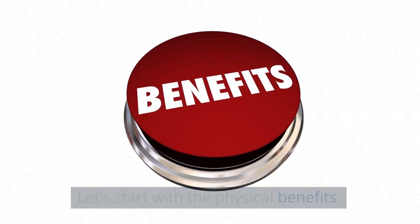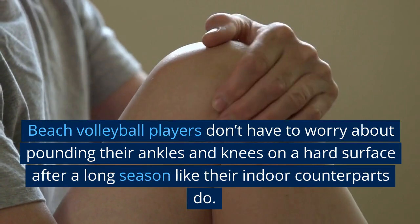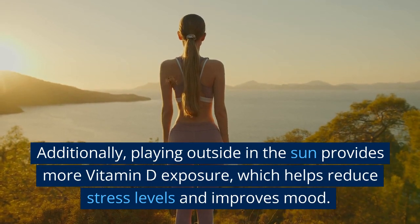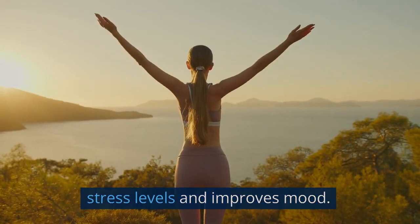Let's start with the physical benefits. Beach volleyball players don't have to worry about pounding their ankles and knees on a hard surface after a long season like their indoor counterparts do. Additionally, playing outside in the sun provides more vitamin D exposure, which helps reduce stress levels and improves mood.